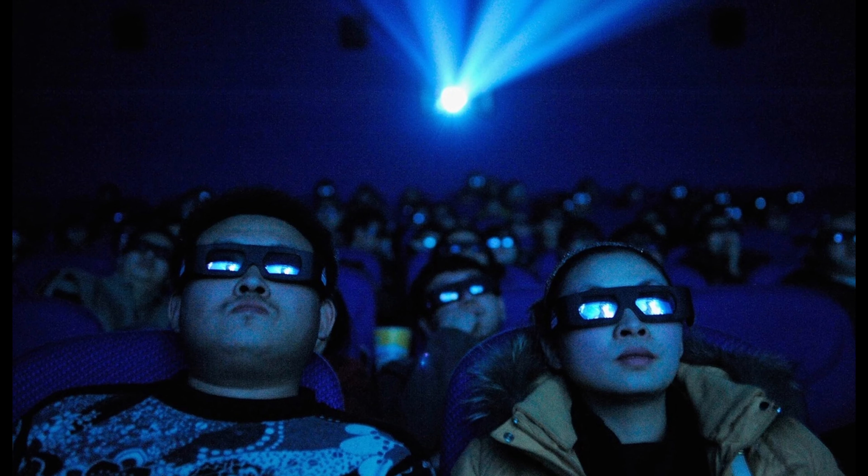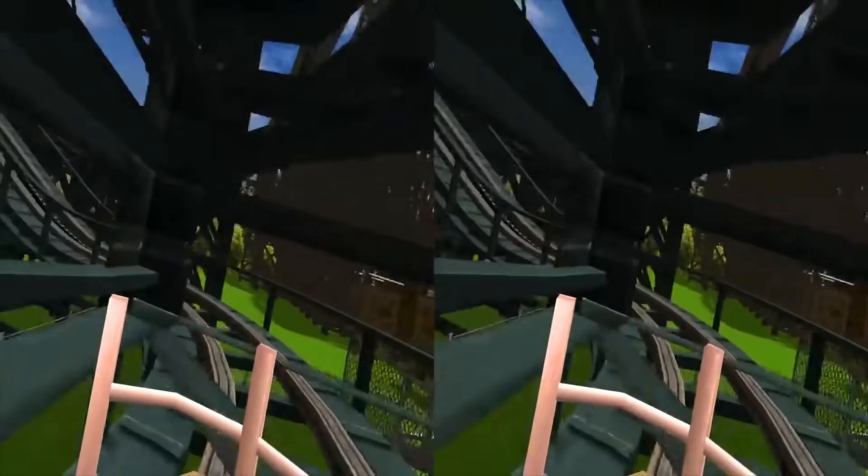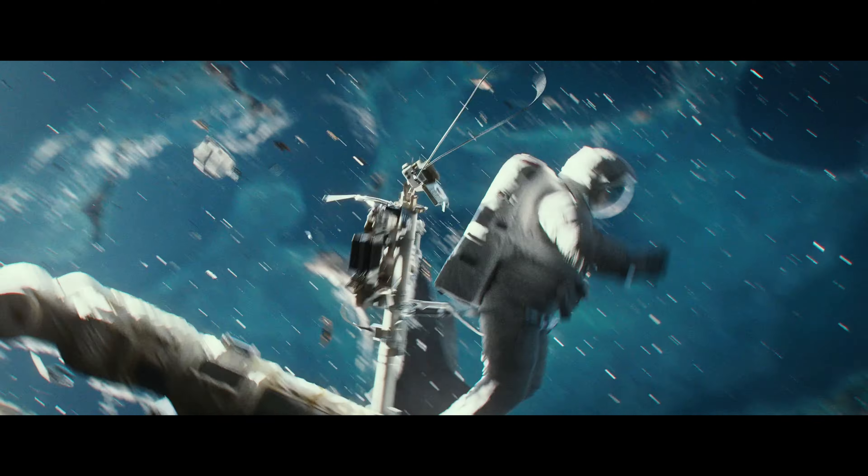One of the biggest benefits of this player — and I'll throw in Zappiti as well — is that you can actually play MVC 3D movies at full resolution, full 1080p, without having to do the side-by-side conversion you had to do with Kodi. Side-by-side basically halves your resolution, but this is full resolution 1080p as if you were playing off a Blu-ray player. If you're into 3D, this thing does a really good job and just starts playing flawlessly. I put on Avatar, Gravity, and a few other movies and everything worked great.